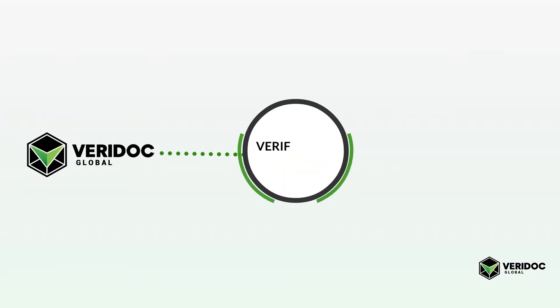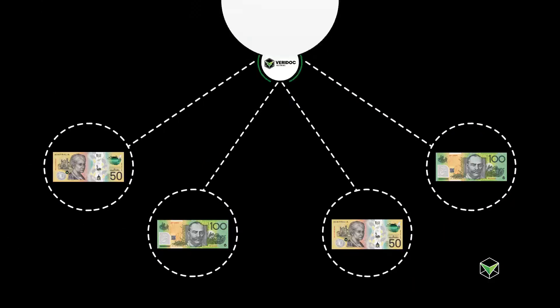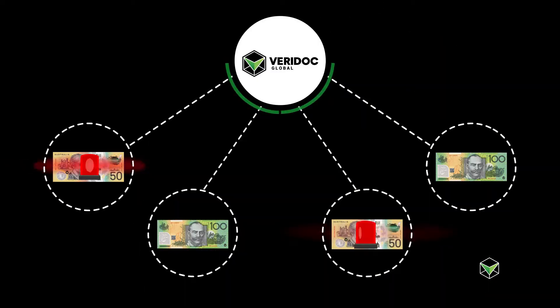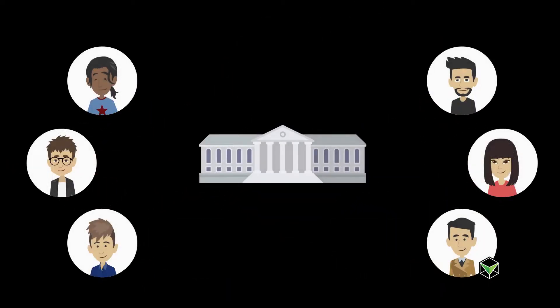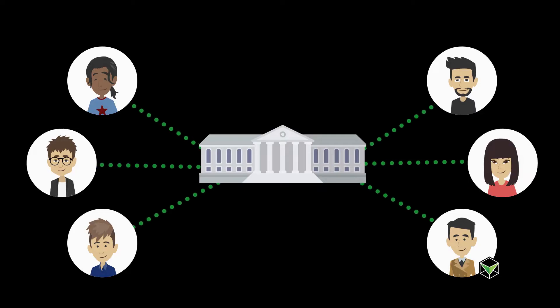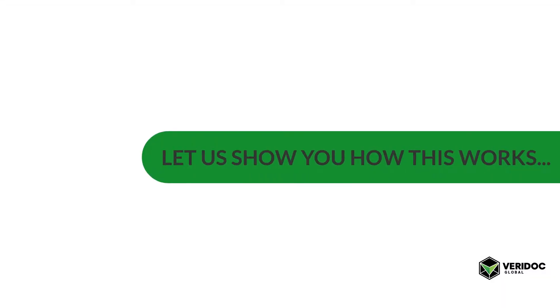Veridoc Global has developed a verification solution that ensures the public is using genuine banknotes. This solution can also help to track counterfeit banknotes and remove them from circulation, giving central banks significantly more control. Let us show you how this works.